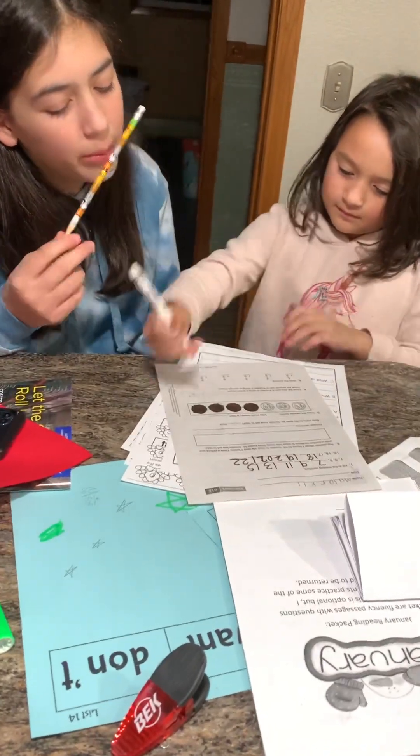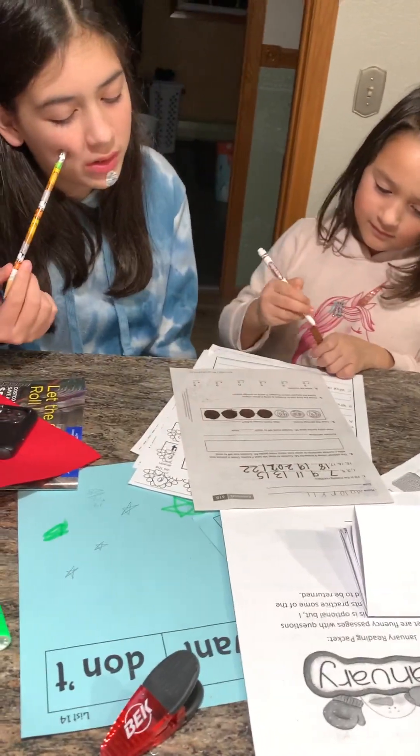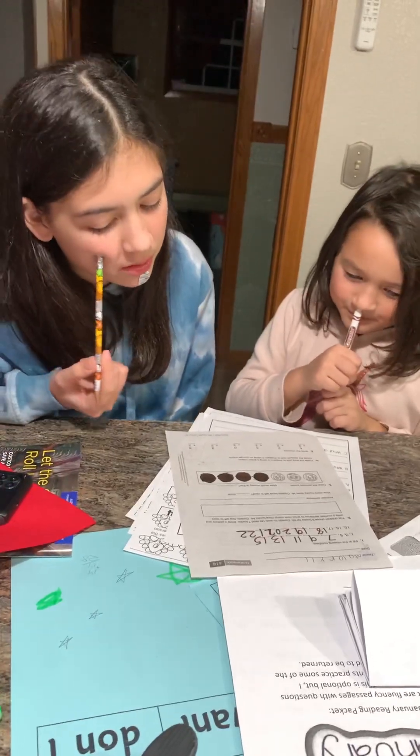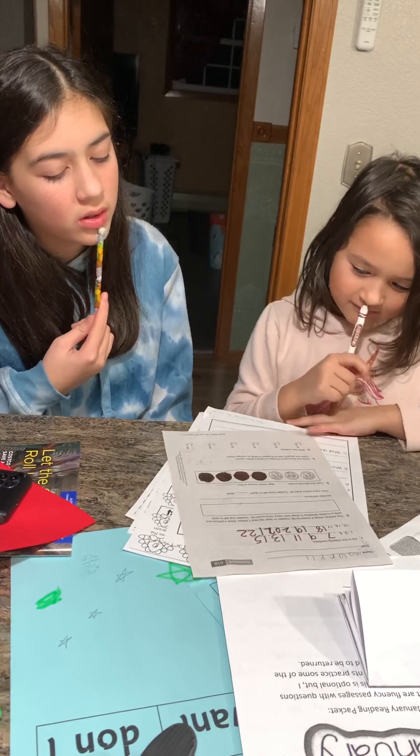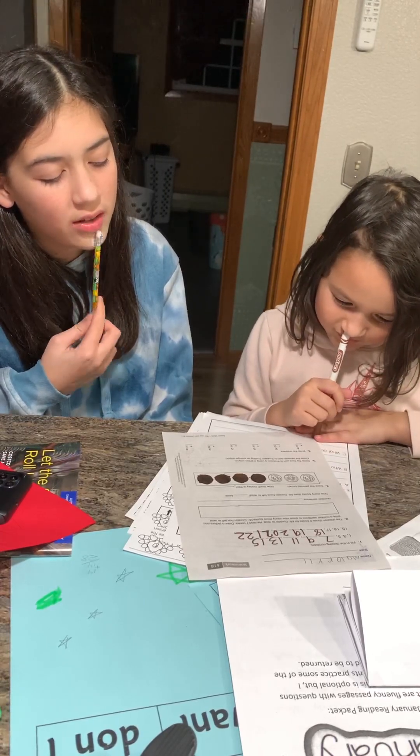Children chose eight books for Mr. Whatever to read. He read seven books. Draw a picture and write a number sentence to show how many more books Mr. Whatever has left to read.